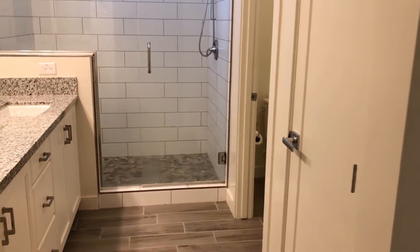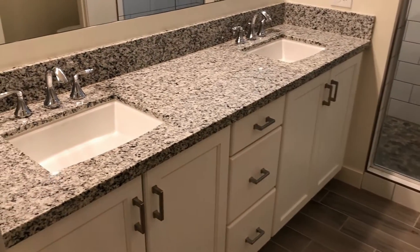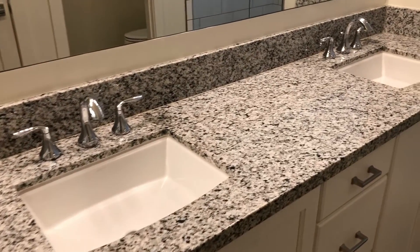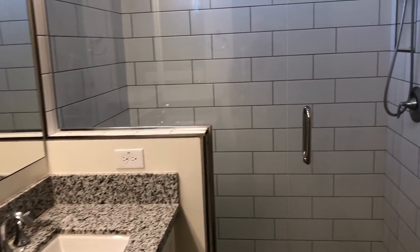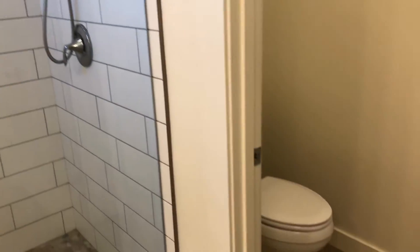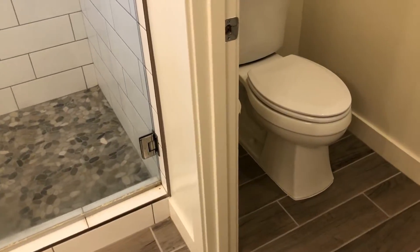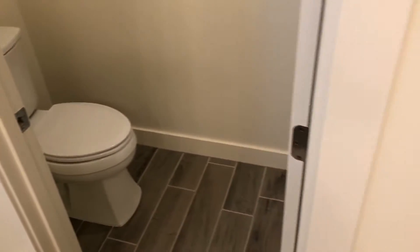Dual sink vanity in the bathroom — I like this bathroom a lot, I think it's super cool. Large walk-in shower. Water closet. Then we come out of the master bedroom and master bath.